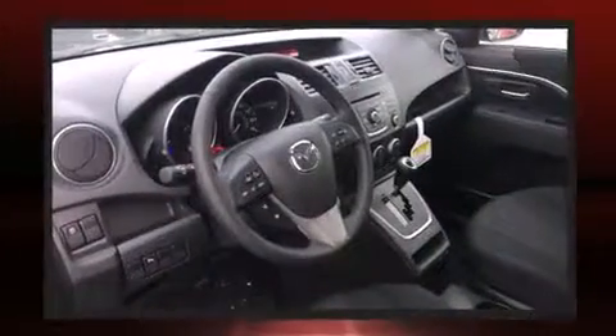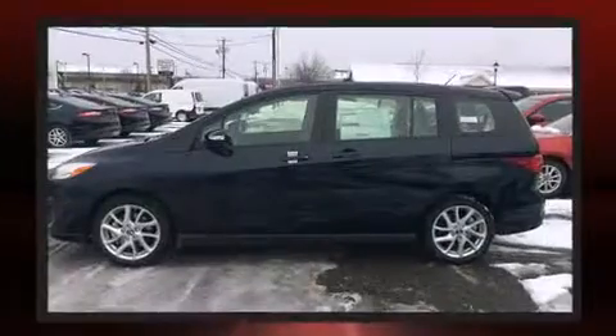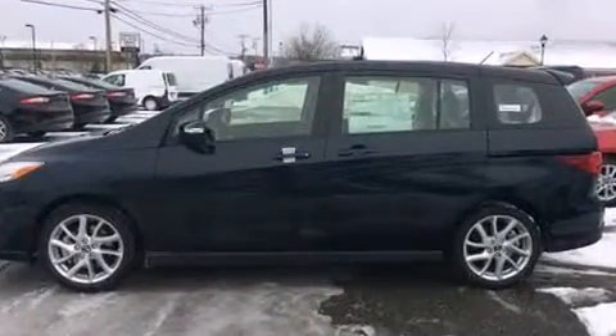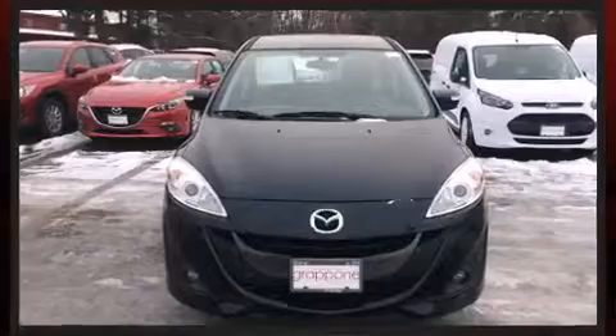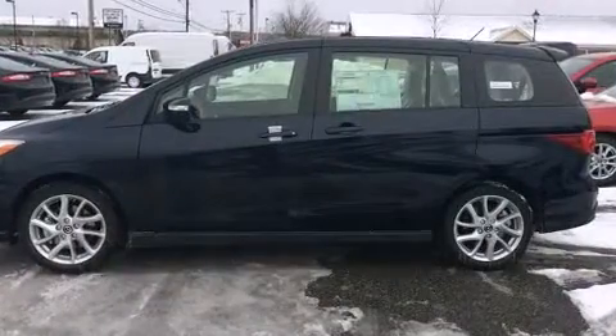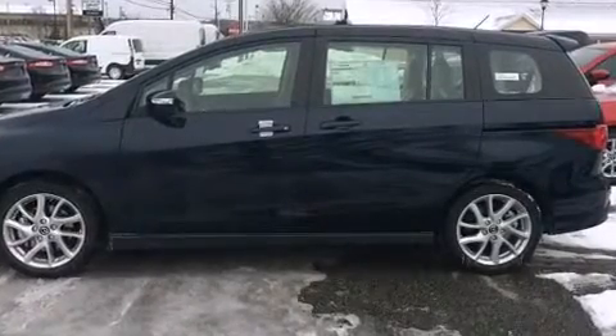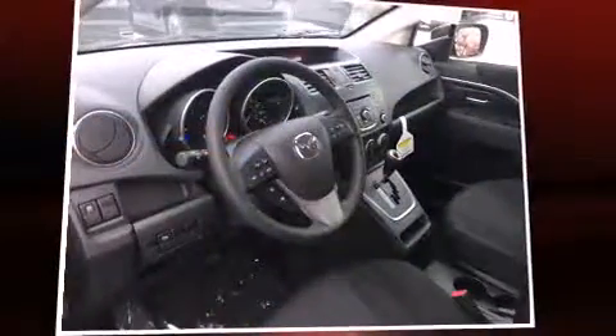Mazda prioritized fit and finish as evidenced by one-touch window functionality, a tachometer, variably intermittent wipers, front and rear air conditioning, front fog lights, and cruise control. Storage solutions are integrated throughout the interior, demonstrating thoughtful attention to detail.